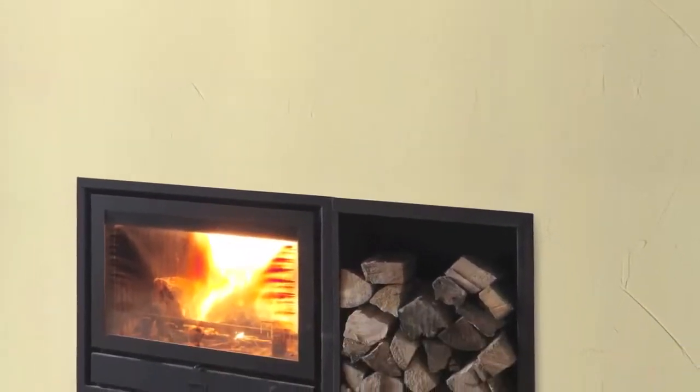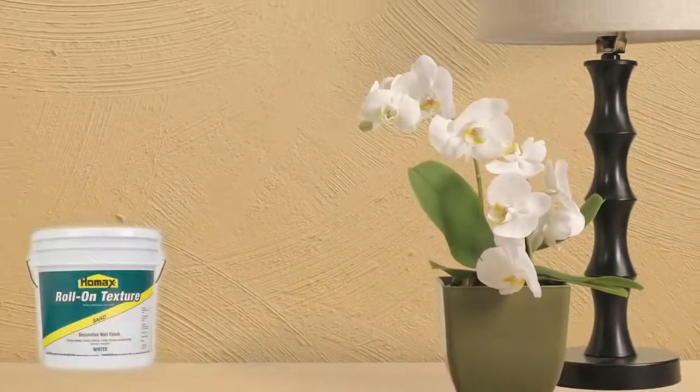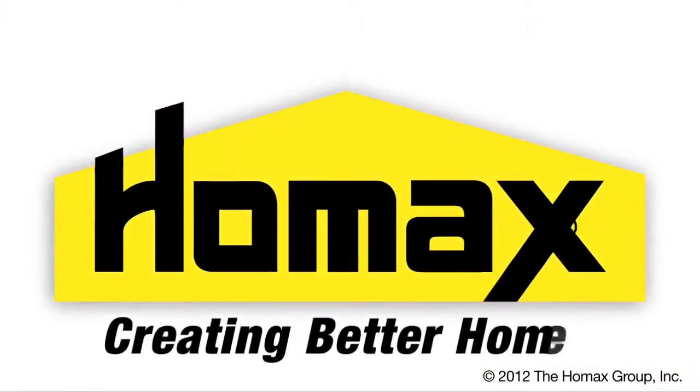After the texture dries and is painted, the homeowner has the rustic, warm feeling she desired. Whether it's the smooth, sand, or popcorn, the HomeAx roll-on textures can easily hide surface imperfections and add a warm, unique personality to your home. HomeAx — creating better homes.